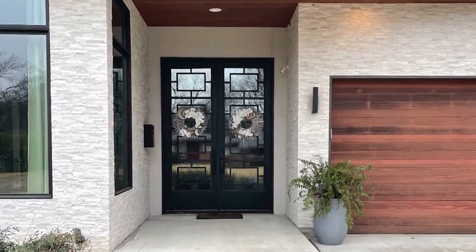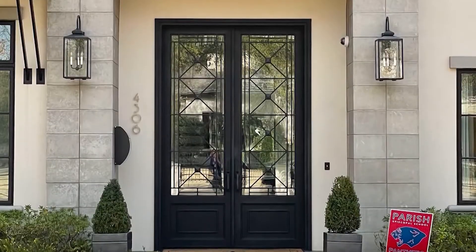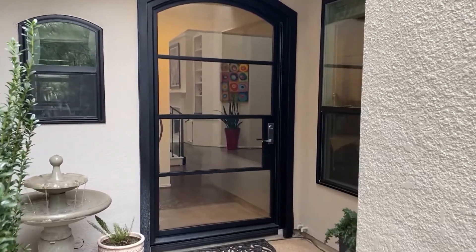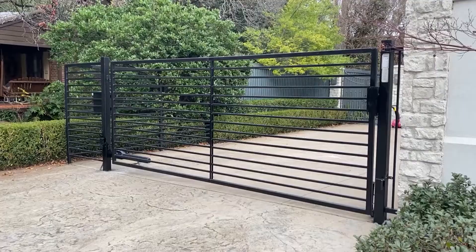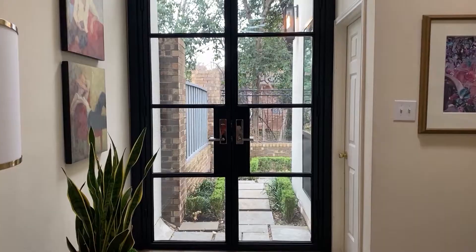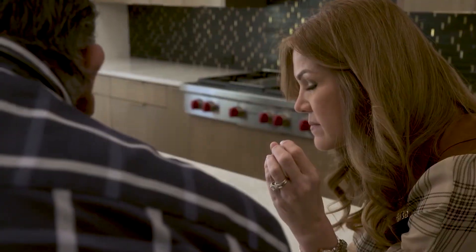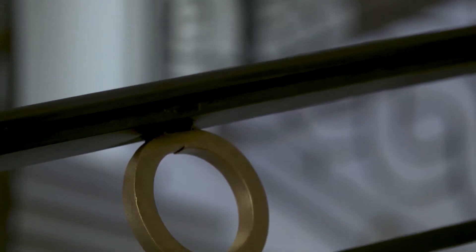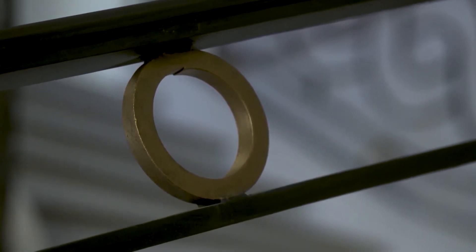Improving the look of your home can often have numerous benefits. Ironworks in the form of railings, banisters, doors, windows, and even stairs can add tremendous security, safety, and style. Founded by Rosa Klinghofer, San Miguel Ironworks has been beautifying and upgrading homes in the Dallas-Fort Worth area for 15 years.